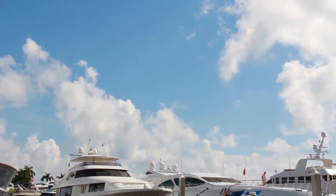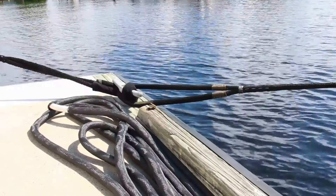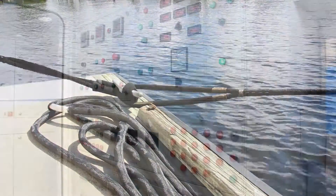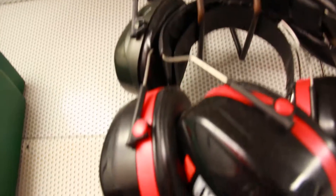RPM Diesel Engine Co. Having the proper marine diesel engine maintenance consists of quite a few different aspects of service, all of which play a vital role in the health and longevity of your engine. It is very important to do the proper maintenance in the proper time frame.